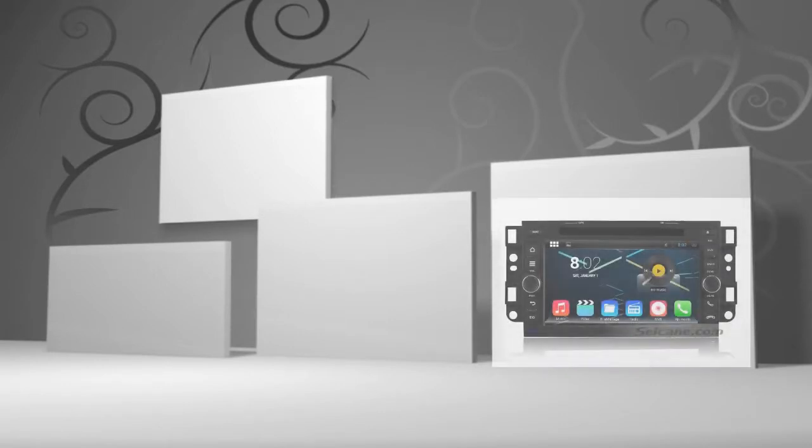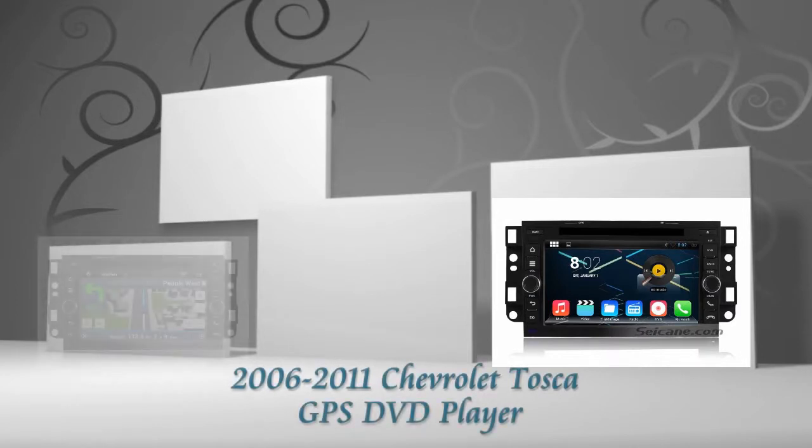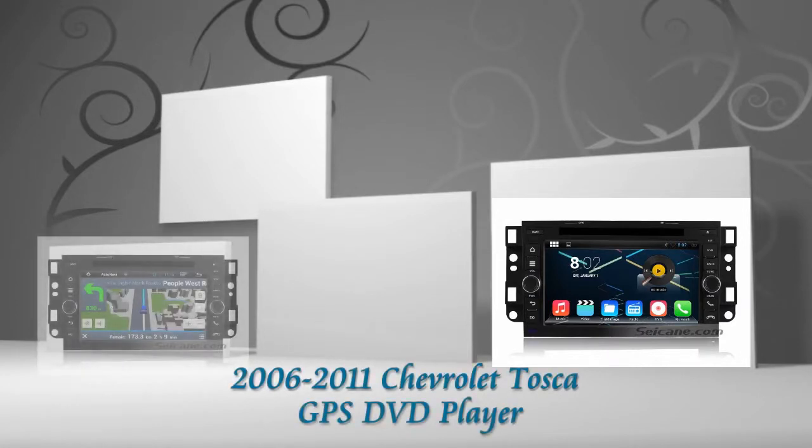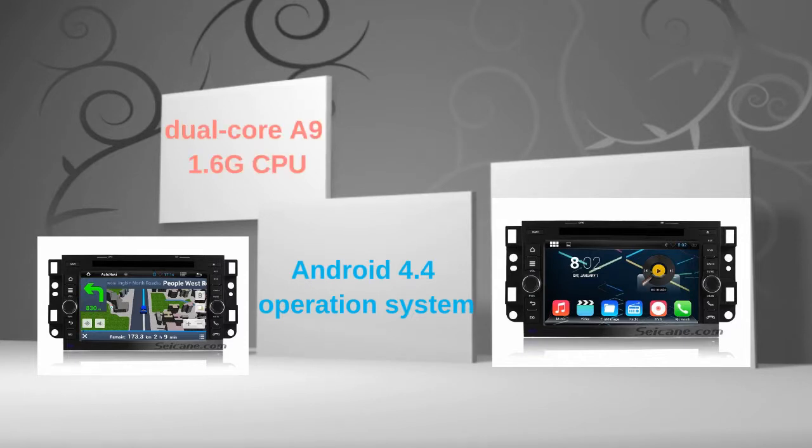Hi friends, welcome to CK V2. This is an aftermarket GPS DVD player for Chevrolet Tusker from 2006 to 2011. This head unit has pure Android 4.4 operating system and dual-core A9 1.6GHz CPU. Let's check out the great functions in this unit.